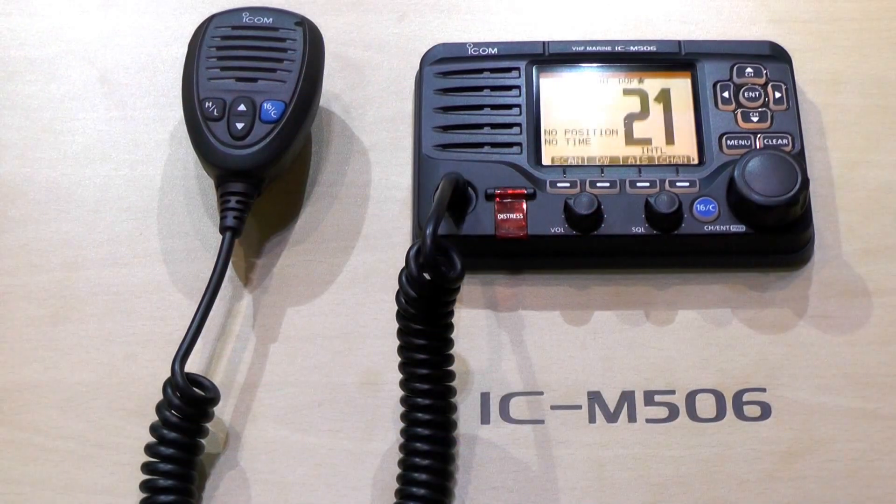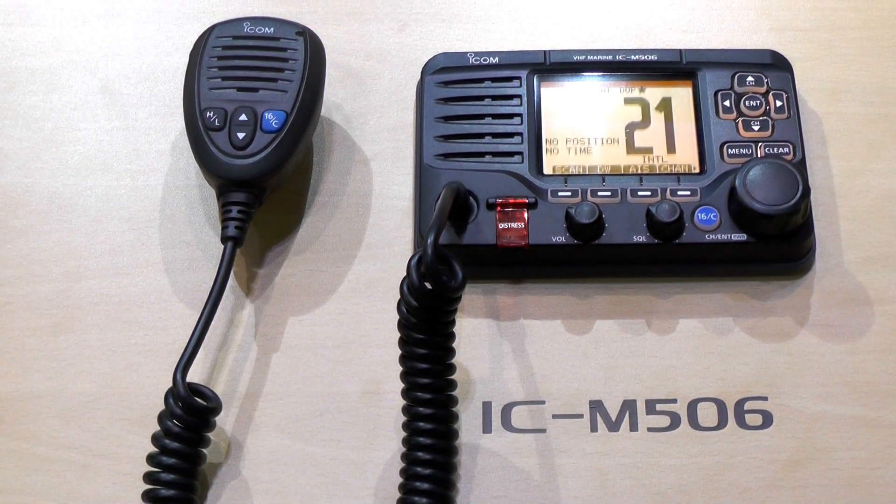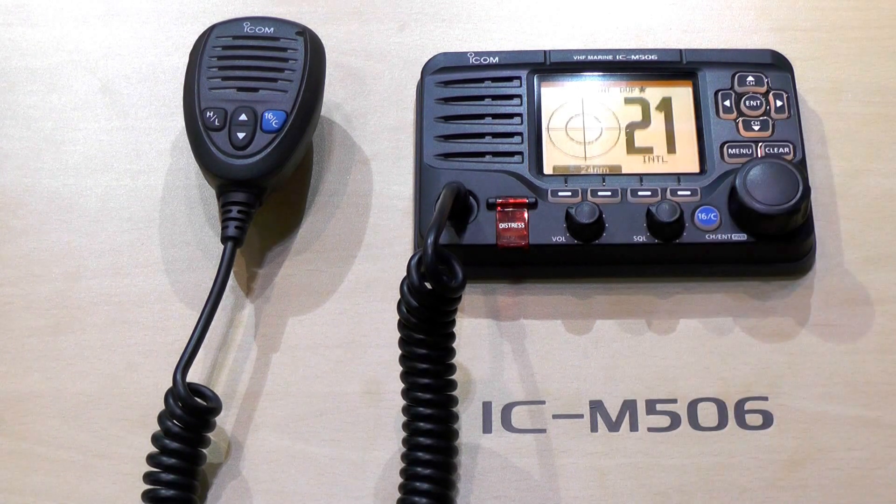Here at the London Boat Show 2014, I'm going to introduce to you the M506, which is ICOM's latest high-tier VHF radio with a fully integrated AIS receiver. The radio is NMEA 2000 compatible, and has a built-in voice recorder recording the last two minutes of received transmissions, which can be replayed.